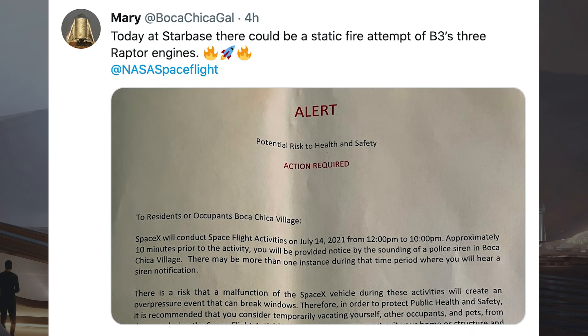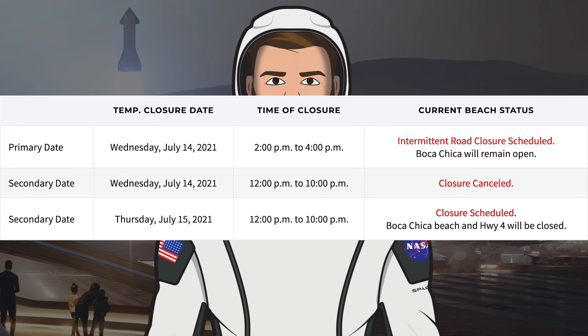Mary posted a tweet earlier today with some very exciting news — a picture of an alert from Cameron County. When these are issued, it is often a sign that SpaceX are targeting a static fire. However, since that tweet, the testing will no longer be happening today. Looking at the road and beach closures, Monday was used for cryo proof testing, there was a date for yesterday that was cancelled, and a closure for today for the first super heavy static fire was also cancelled. There is still an intermittent road closure for today for something to be rolled out. There is another road and beach closure for tomorrow, Thursday the 15th, with the same static fire windows — so we could see the first super heavy static fire as soon as tomorrow.